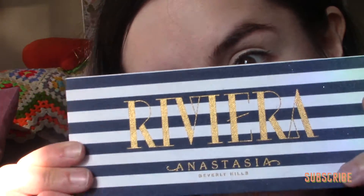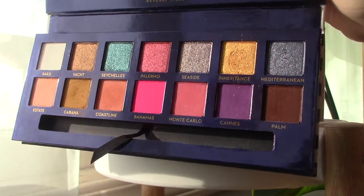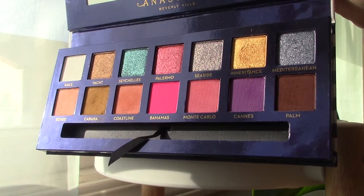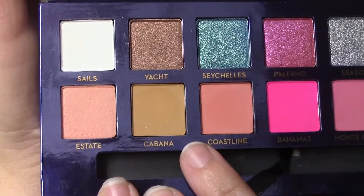First we're going in with the Anastasia Beverly Hills Riviera palette — my friend Chelsea got this for me for my birthday. For that mustard moment we're gonna go in with the shade Cabana and blend that into the crease, just keep filling it up until it's that perfect mustard tone.